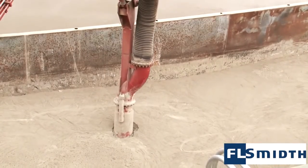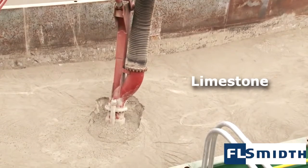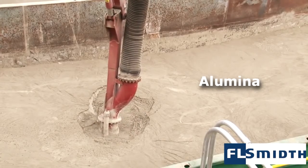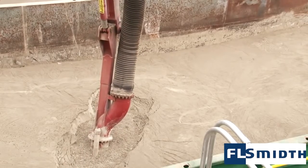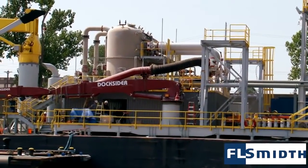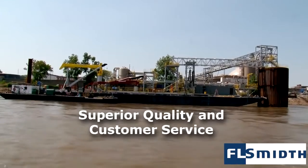While many Docksider ship unloaders are handling cement products, Docksider systems around the world are successfully handling other materials, including lime products, gypsum, abrasive ash, alumina, pet coke, and slag. The Docksider is the most versatile and advanced pneumatic ship unloader in the world, and each one is backed by a performance guarantee and FL Smith's global reputation for superior quality and customer service.